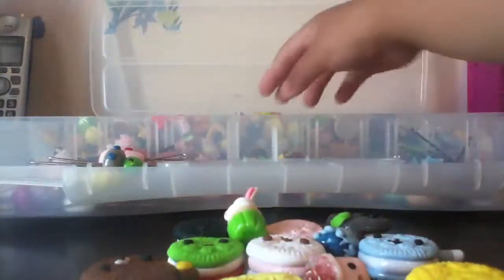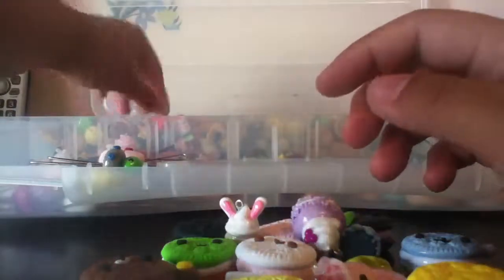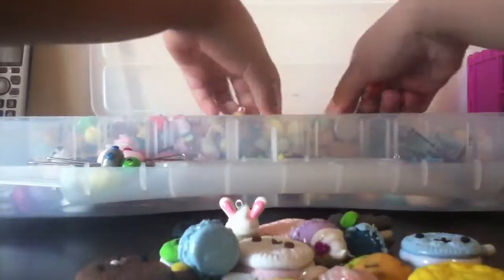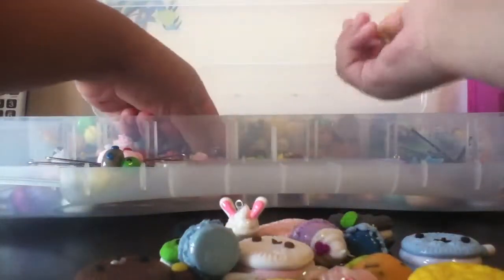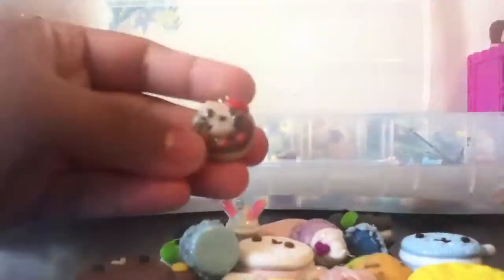Then I have an octopus cupcake, this snow cone, this bunny cupcake with strawberry, a macaroon — I have a lot of macarons so I'll just show another macaroon. I have this realistic cookie, a boba tea — you just get a whole crapload of these things. I have a Hello Kitty curry and this Hello Kitty donut.